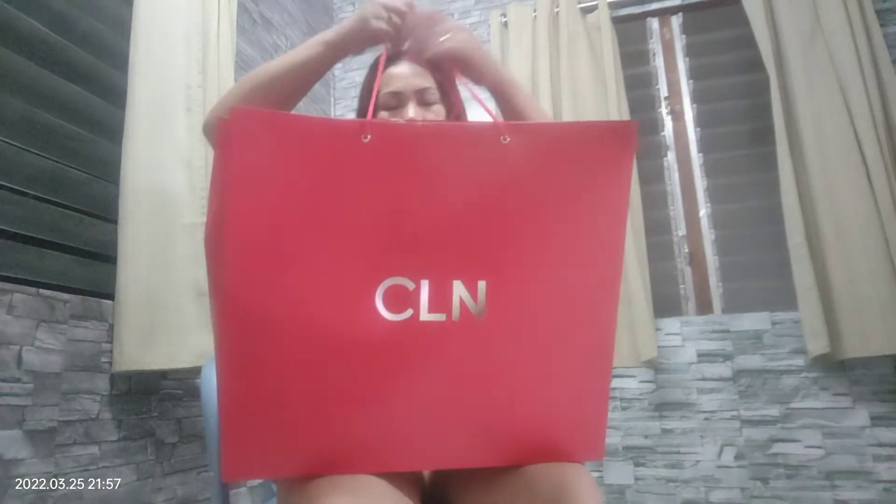Hello guys, today I went to SM City — I had time for shopping. I got this huge bag and we're going to do an unboxing to see what's inside. First, disclaimer: this video is not sponsored.